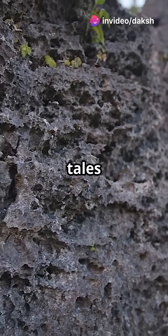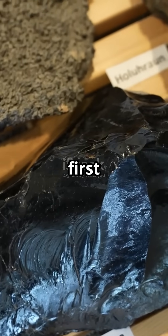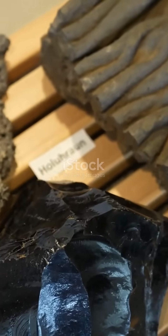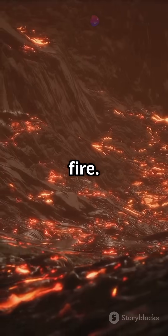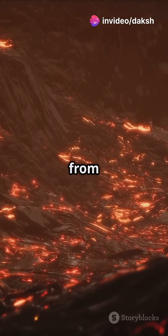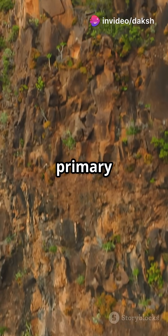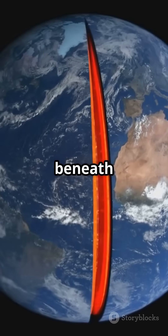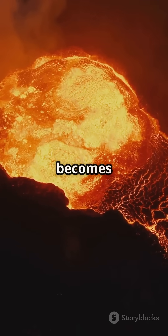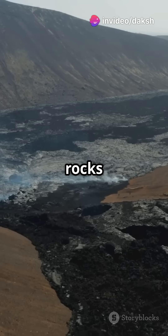Rocks that tell the fiery tales of Earth's origins. Welcome to the world of igneous rocks, the first of Earth's solid storytellers. The word igneous comes from the Latin ignis, meaning fire. These rocks form from the cooling and solidification of magma or lava, making them the primary type of rock from which others originate. Magma is molten rock beneath Earth's surface. When it erupts, it becomes lava. Once lava or magma cools, igneous rocks are born.